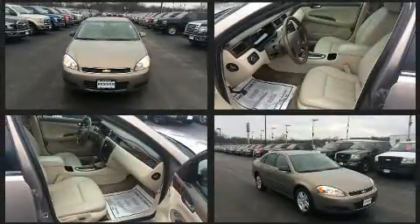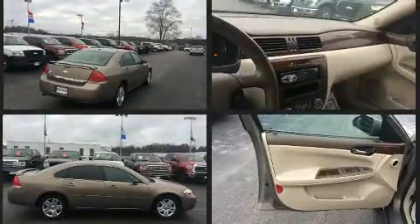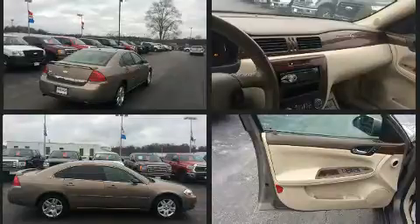A 3.9 liter V6 engine pairs with a sophisticated four-speed automatic transmission, providing a spirited yet composed ride and drive.